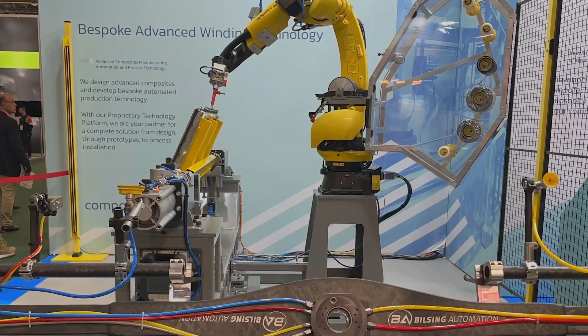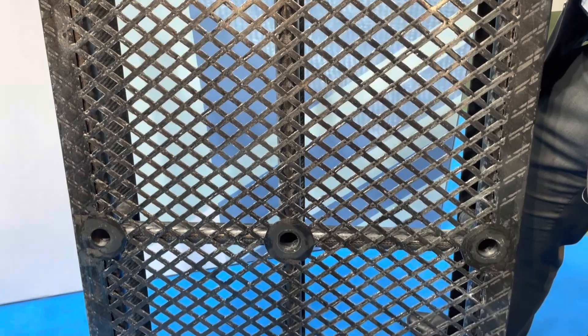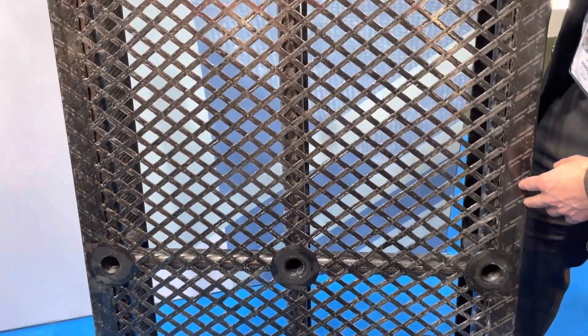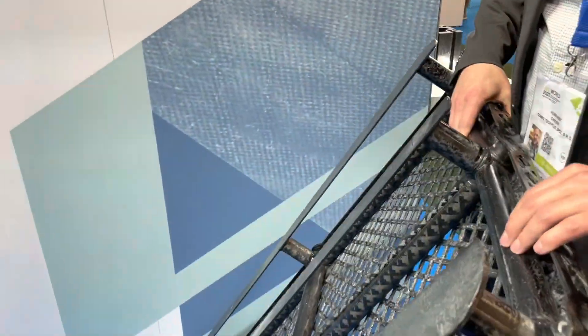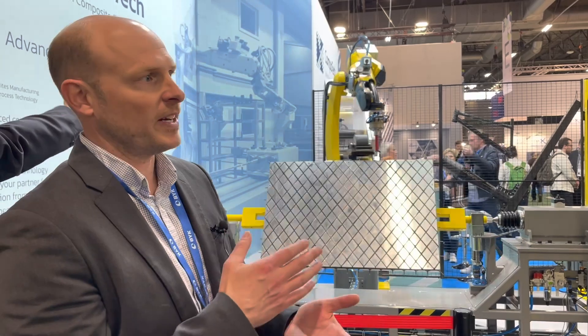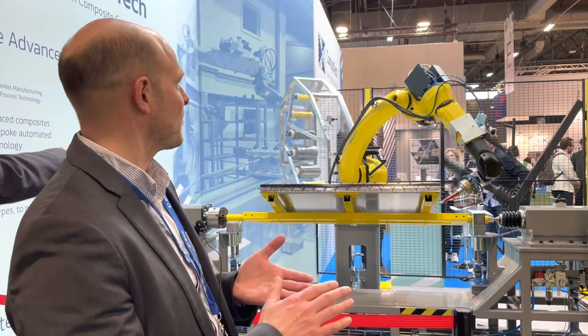The advantage of our technology is that we're able to make quite simple laminates using our own software to do each laminate design. The software is called Schneck 2.0, and that takes a very basic design of the laminate and converts it into the angles from the fibre.